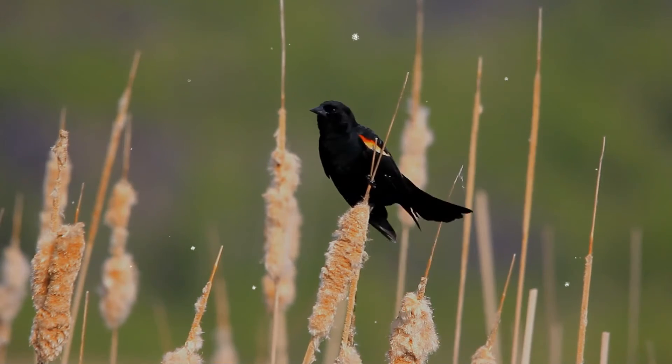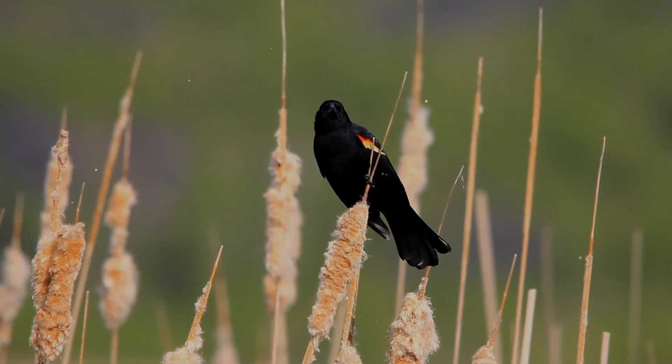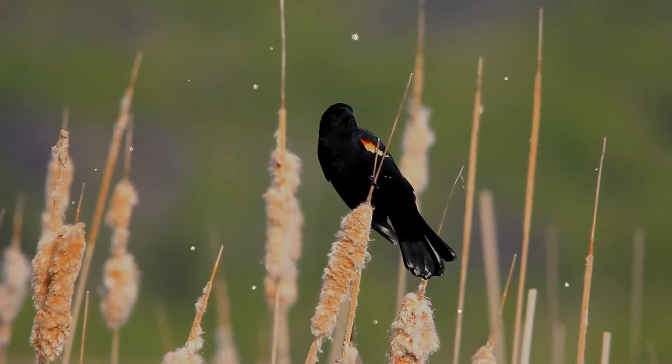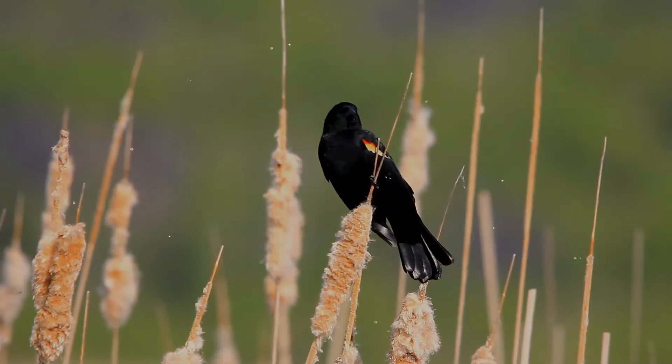The behavior of males makes their presence easily perceived: they perch in high places such as trees, bushes, fences, and telephone lines. Females tend to stay low, prowling through the vegetation and building their nests.